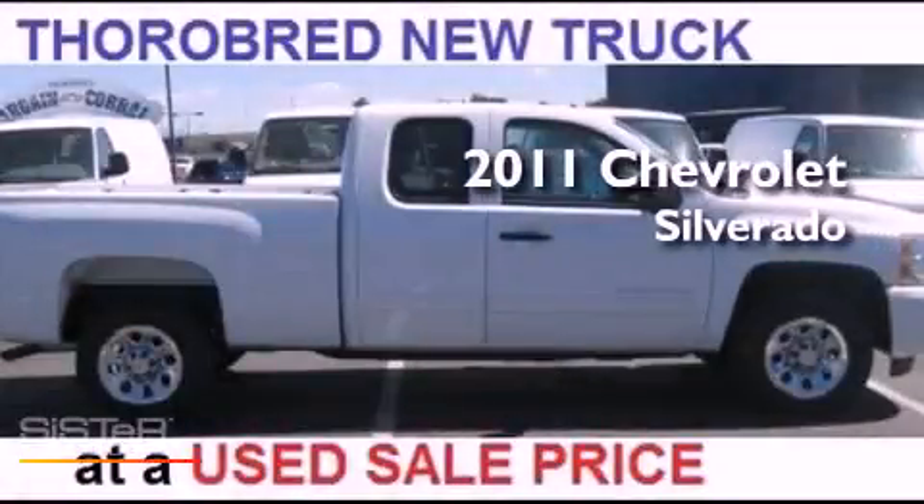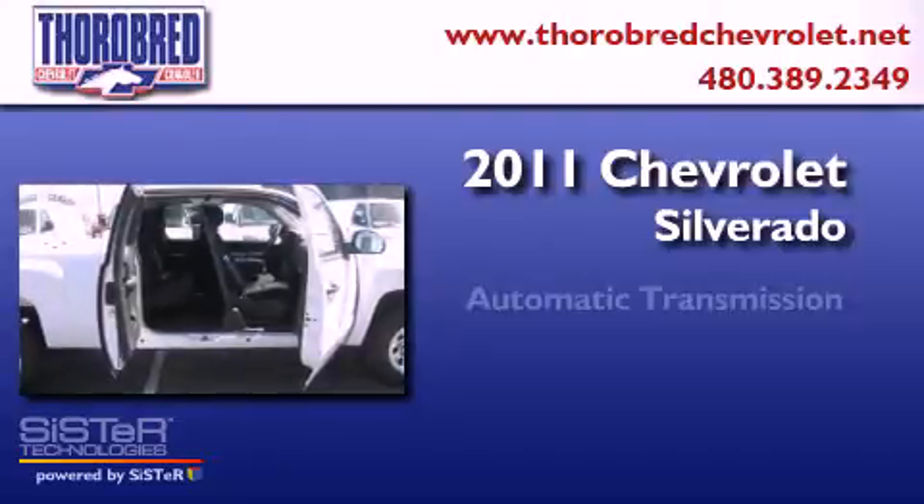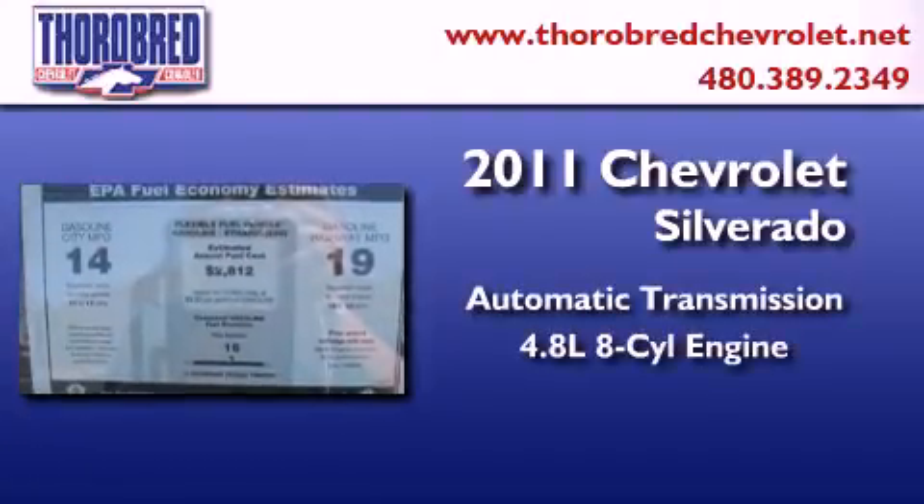This is a 2011 Chevrolet Silverado. This truck has an automatic transmission and a 4.8 liter V8.